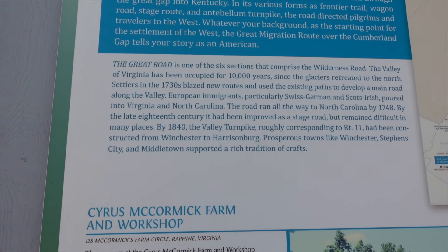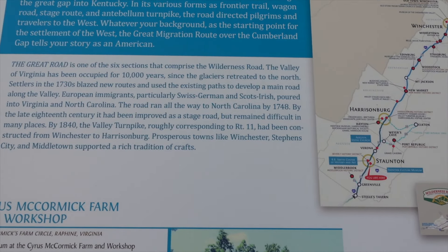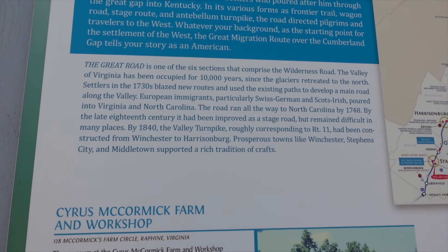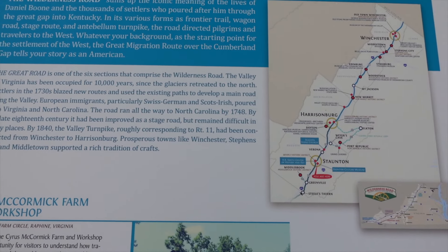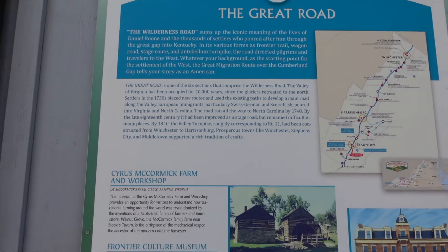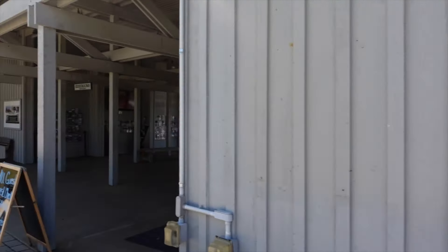Settlers in the 1830s blazed new routes and used existing paths — Native American trails. European immigrants, particularly the Swiss-German and Scots-Irish, poured into Virginia and North Carolina. Yeah, this place should definitely be interesting.